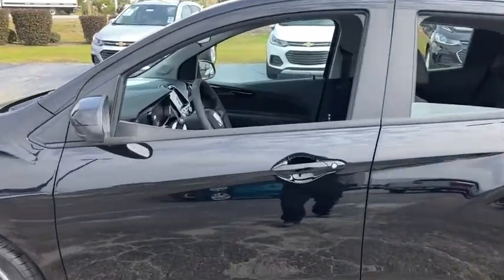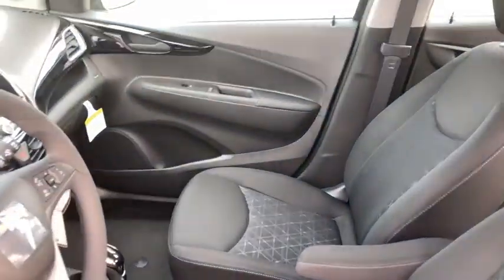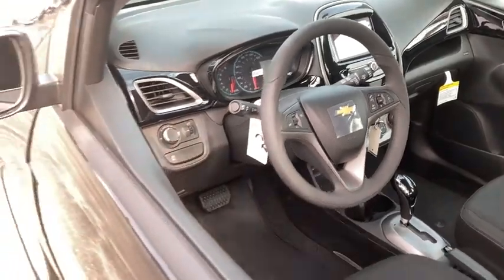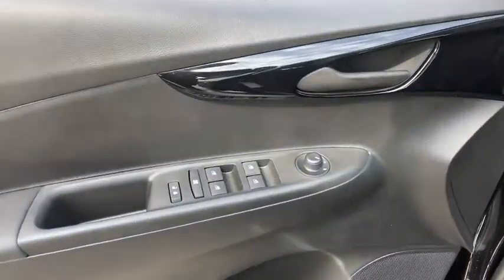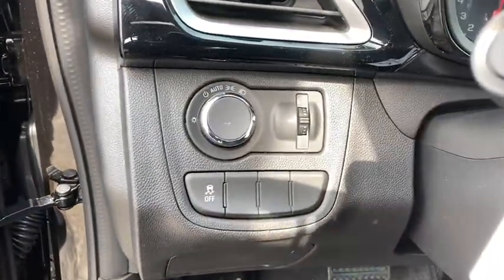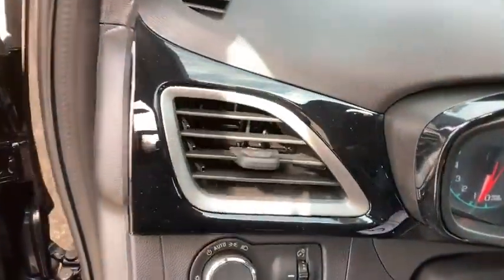Traction control, dual airbags, alloy wheels, power steering, aluminum wheels, trip computer, security system, rear window defroster, electronic stability control, power windows, tachometer, brake assist, panic alarm, remote keyless entry.